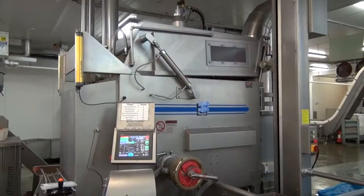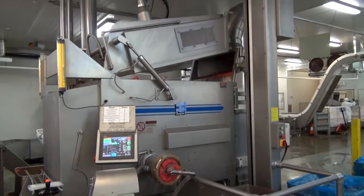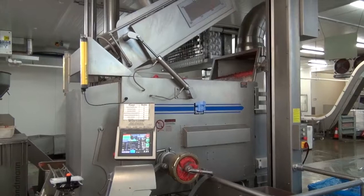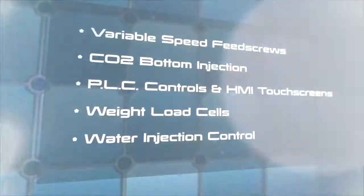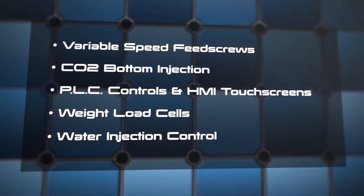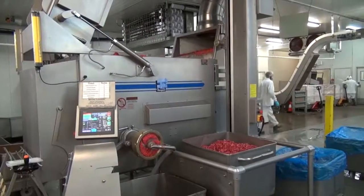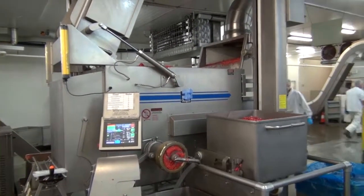Now all that capability is also packed into a reduced footprint. The Thompson machines are extremely compact in size, but more cost competitive when compared to so many inferior machines manufactured around the world. And so with the variable speed feed screw control, CO2 bottom injection, PLC controls, weight load cells, and water injection, it's easy to see why leading meat processors from all over the globe are switching to the Thompson.